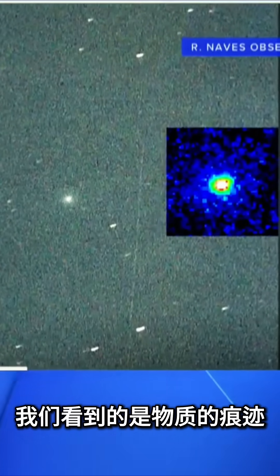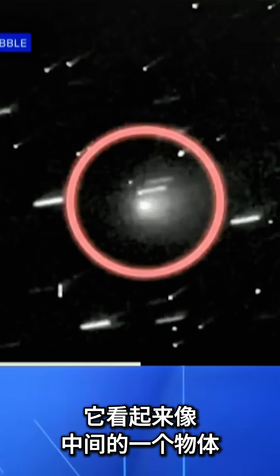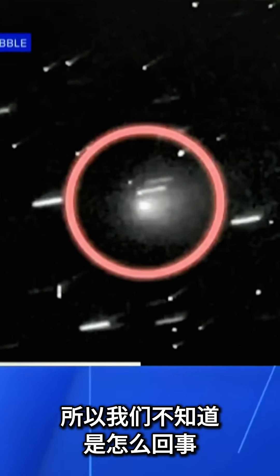What we see could be the trail of material from the fragments flying out. But the problem is that we got the latest image and it looks like a single object in the middle. So we don't know what is going on.